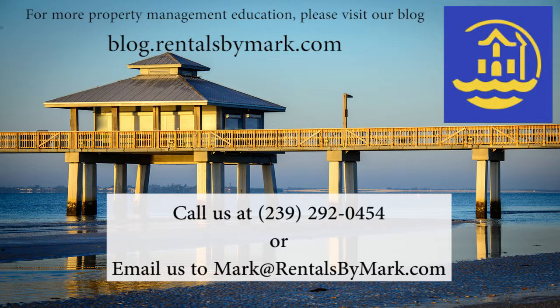Hi, this is Leslie Van Cleve with Reynolds by Mark, a division of Executive Realty Group. Today I'd like to talk about tenant eviction and what to do when a tenant stops paying rent.